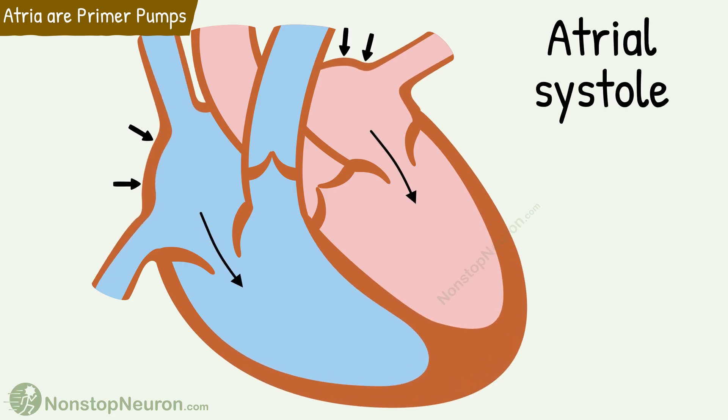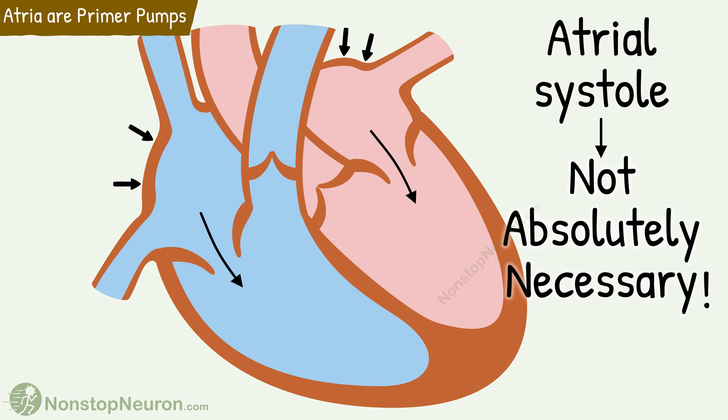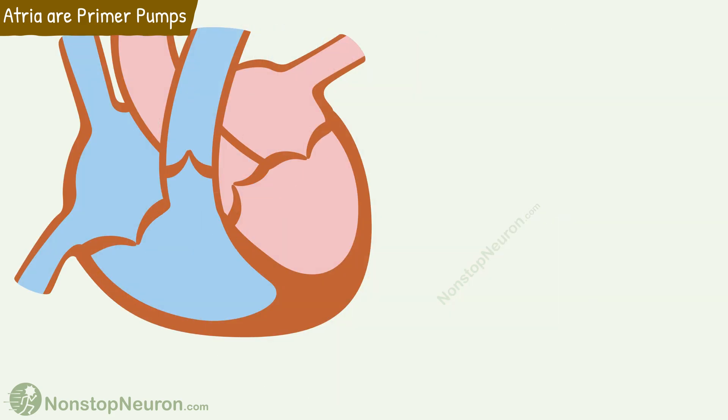Atrial systole pumps blood into the ventricles. But do you know that this pumping is not absolutely necessary during the resting condition? Let's see the reason. Pumping by heart involves two broad phases: diastole, during which ventricles receive the blood, and systole, during which ventricles pump the received blood into the circulation.